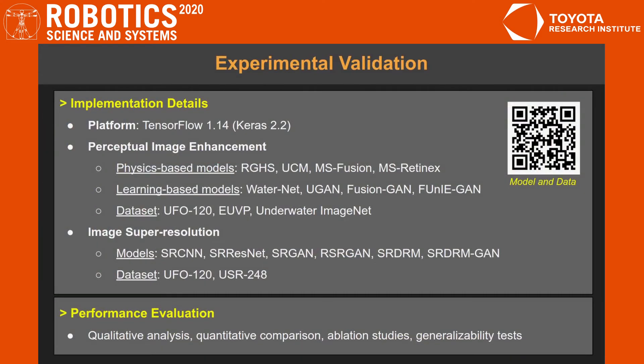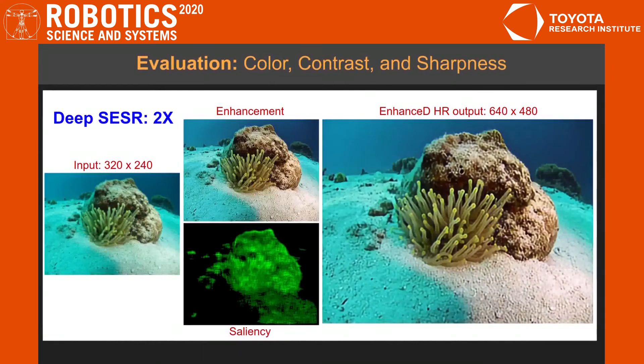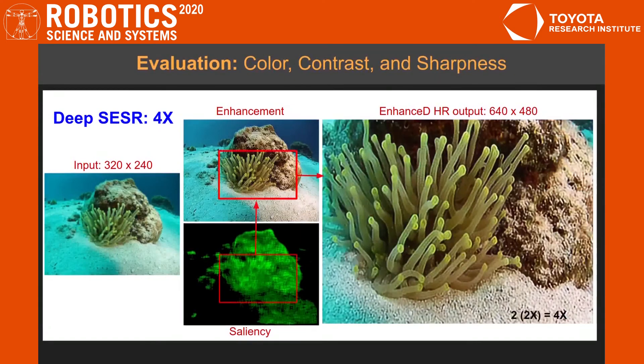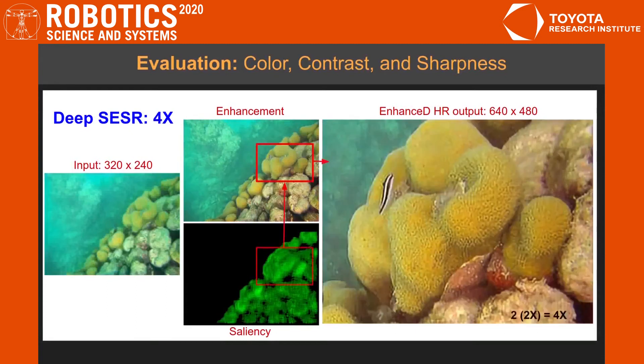We used TensorFlow Keras libraries to implement the training pipeline of DeepSESR and its variants. Since there are no existing SESR methods, we evaluated and compared DeepSESR performance separately with state-of-the-art image enhancement and super-resolution models on UFO120 and other standard large-scale datasets. We show some qualitative examples of perceptual enhancement on DeepSESR-generated images. As seen, the greenish underwater hue is rectified, pixel colors are mostly restored, and the global image sharpness is improved. Moreover, the generic saliency map suggests that it focused on the right foreground regions for contrast enhancements.